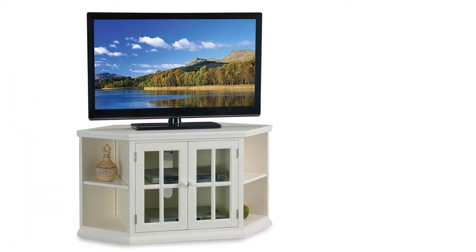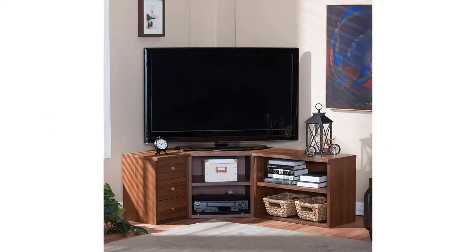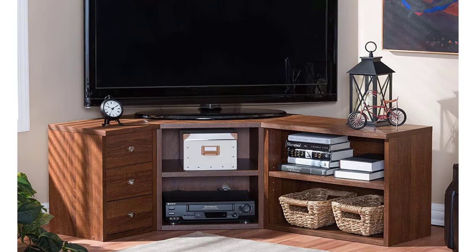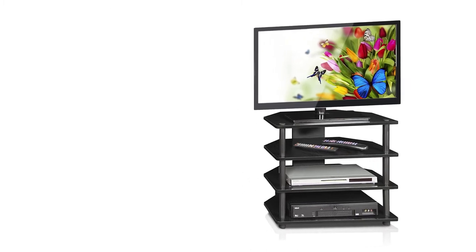Hello everyone, welcome back to our new video. In this video I will give you more information about the top 5 best corner TV stands that are available on the market. I made this list based on my personal research and tried to list them based on their price, quality, durability, and more. To find out more information about these products, you can check out the description down below. Let's get started with the video.